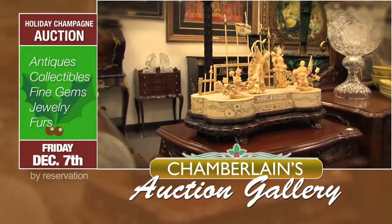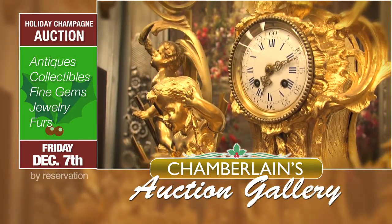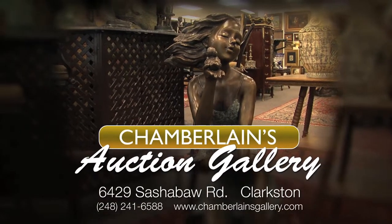Our showroom offers a whole new selection of treasures every month. Chamberlain's Auction Gallery opens six days a week for private sales, or attend our next auction at the corner of Sacha Ball and I-75 in Clarkston.